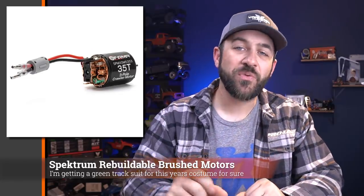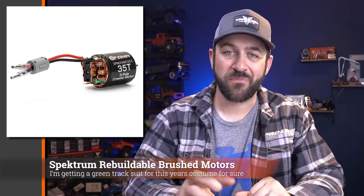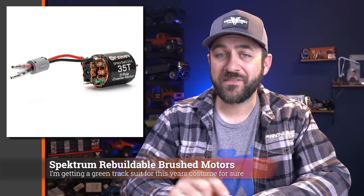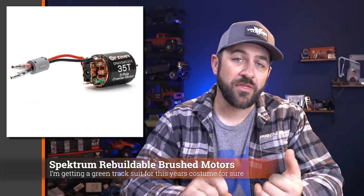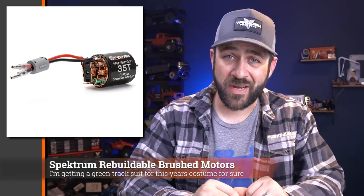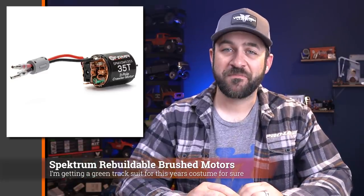Last week we talked about Spektrum's two-in-one brushless setups, but I had missed that they are also releasing some rebuildable brushed motor options. With Spektrum now jumping into the brushed market, these are coming with either three-slot or five-slot armature options. In the three-slot, you can get 35, 55, or 80 turn. In the five-slot, you can get 16 or 20 turn options. Not sure why they decided to jump into the brushed market at this point and under the Spektrum name instead of Dynamite. Interesting choice, but if you just want all of your electronics to match brands perfectly, here you go.